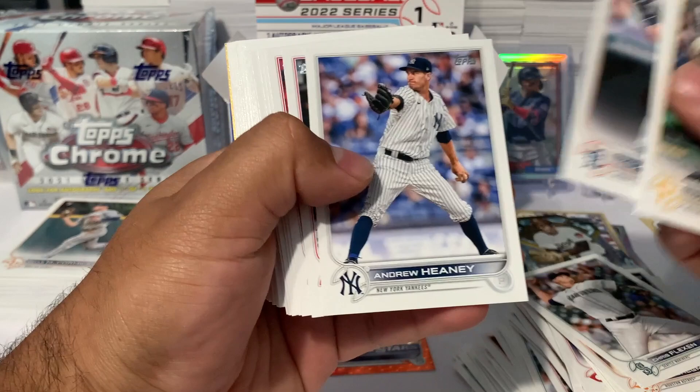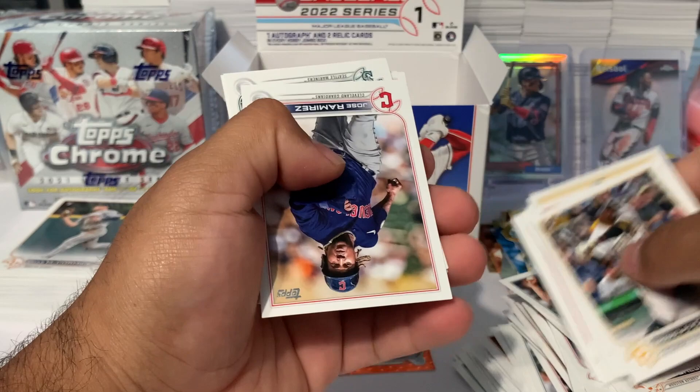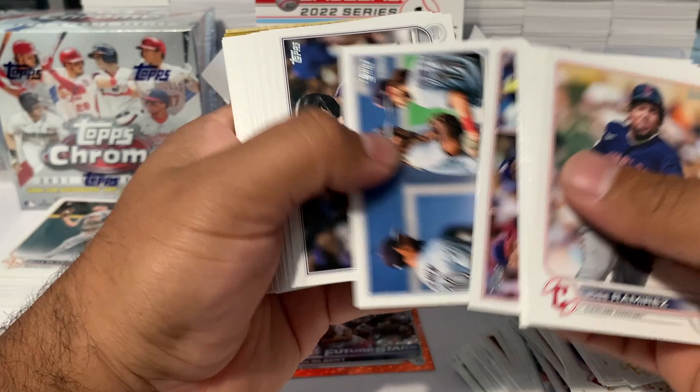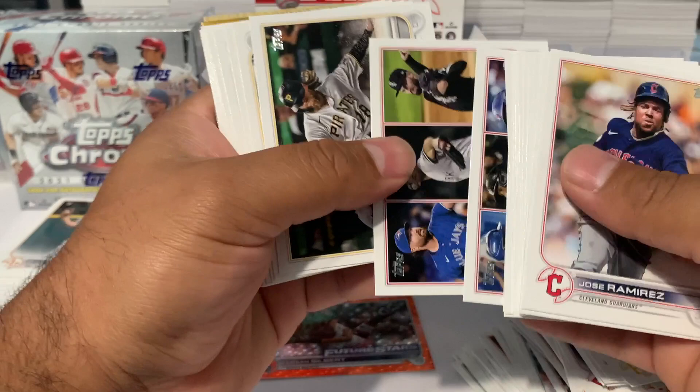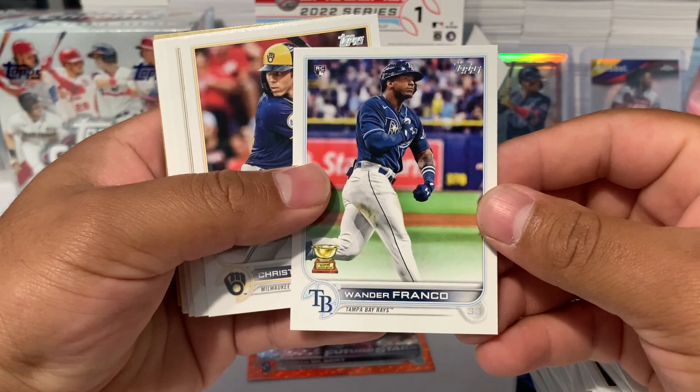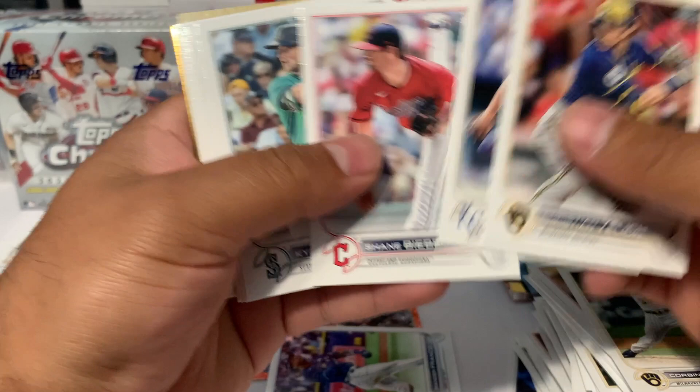Rodolfo Castro, Zach Short, Andrew Heaney, Shohei Ohtani, Jared Duran, Jose Ramirez, Ji-Man Choi, Pete Alonso, Corbin Burnes. There it is — Wander Franco! We got our first Wander Franco, going ahead and putting him right here.